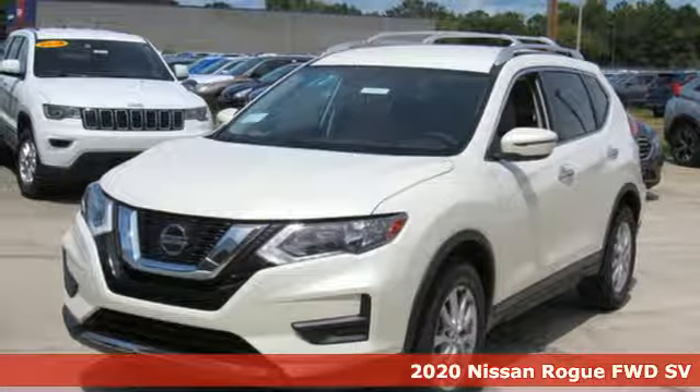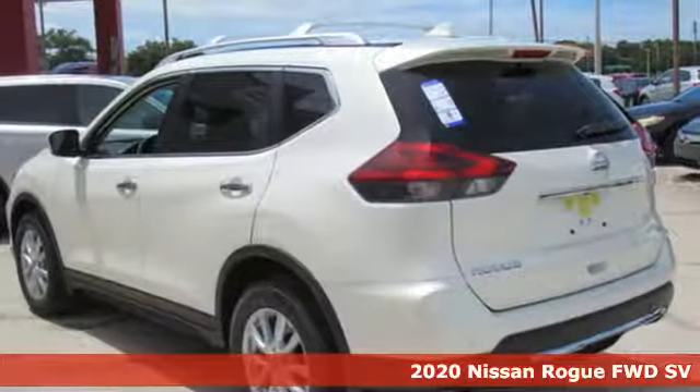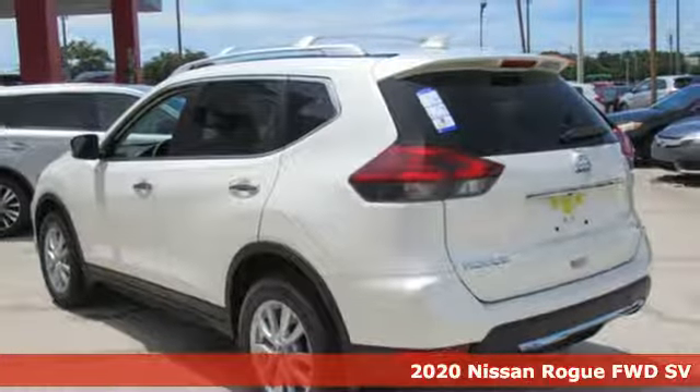It's a new 2020 Nissan Rogue. Life is full of surprises, and Rogue is a capable companion for all the curves ahead.